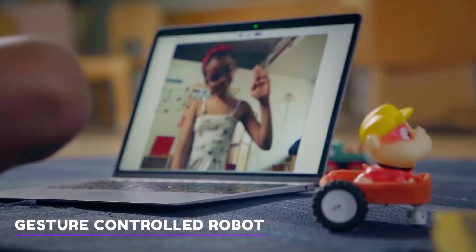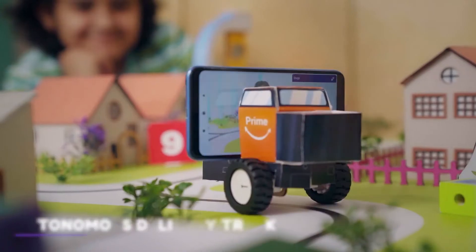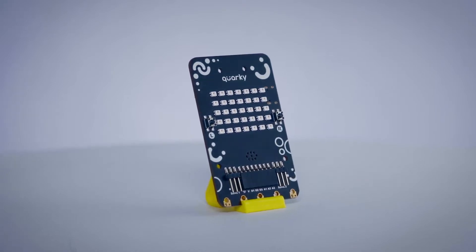It's a gesture-controlled robot? No! A smart gardening system? No wait! An autonomous delivery truck? No! A Mars rover? Actually, it's all this rolled into one.